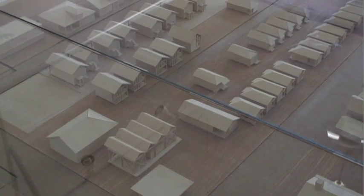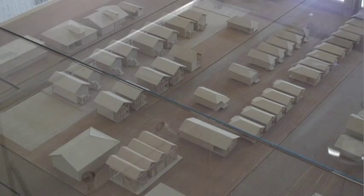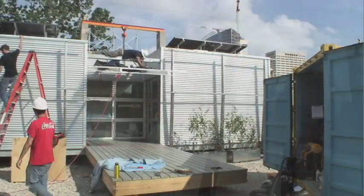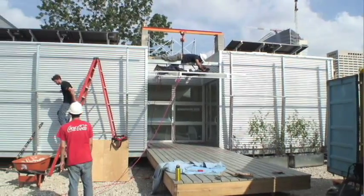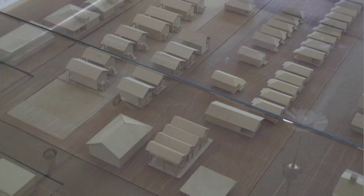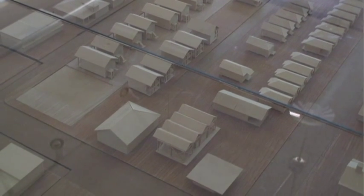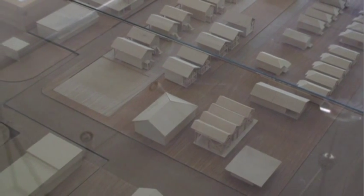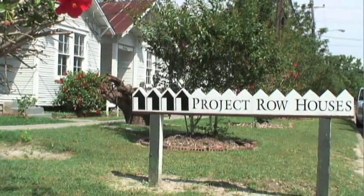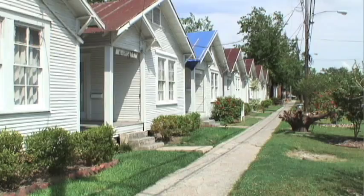I'm the executive director here. So it looks like you've got a really cool model of the neighborhood here. The Rice students under Danny Samuels created a little community in this inset table, and it started on the corner there with Project Row House and the single-story row houses, or what we also used to call them, shotgun houses.